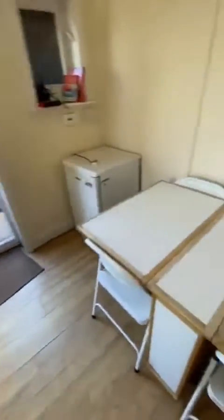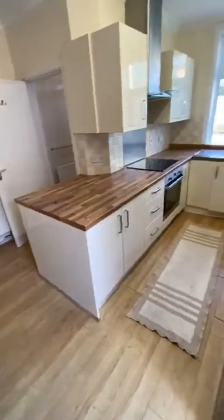The kitchen is only a few years old as well. The nice thing is there's a dining area, so it's perfect space for shared living.